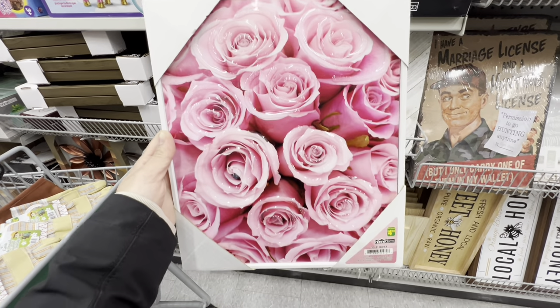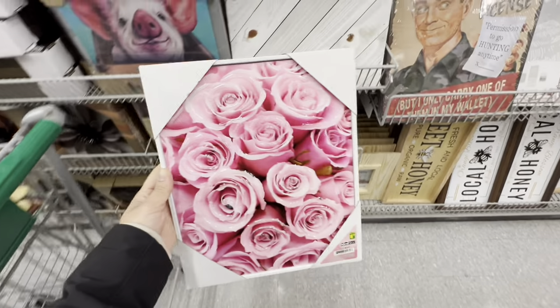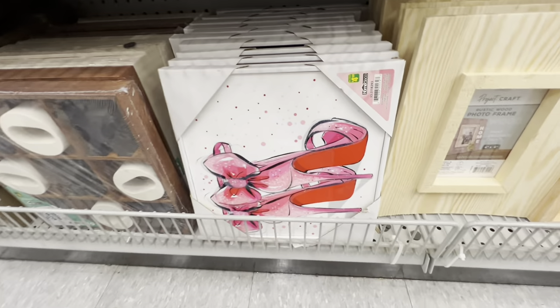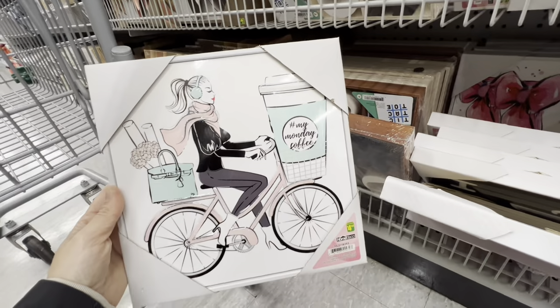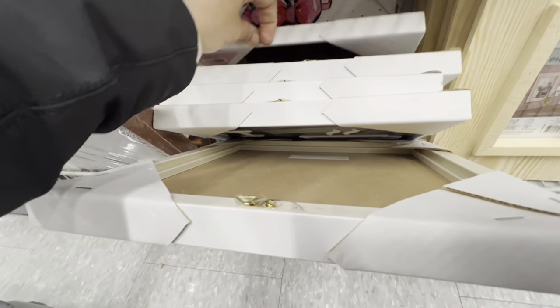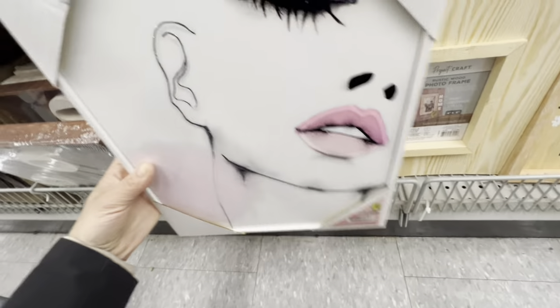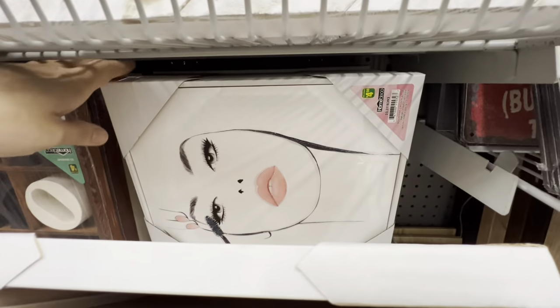Some new wall art with a glossy raised effect — pink roses and other new prints. One features a lady on a bike with 'My Monday Coffee.' In total four new wall art pieces were found today, all for $4.50.